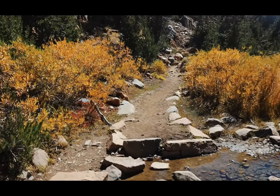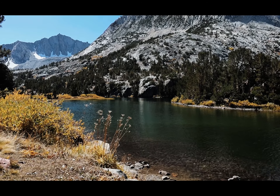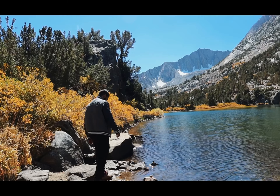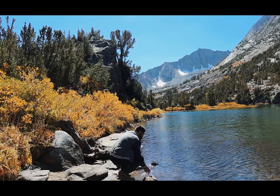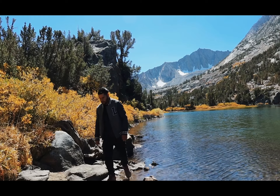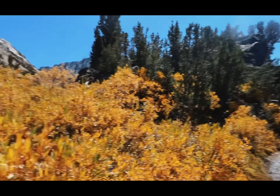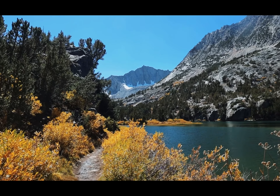Got some creek crossing here. I'm going to go ahead and give you a better view of this lake down here. Now back on the trail looking for a campsite, but it has to be a hundred feet away from the lake.